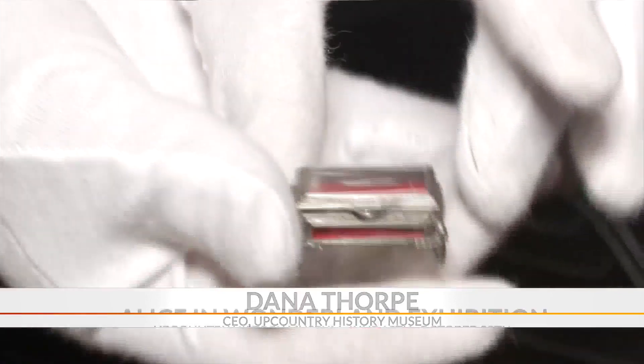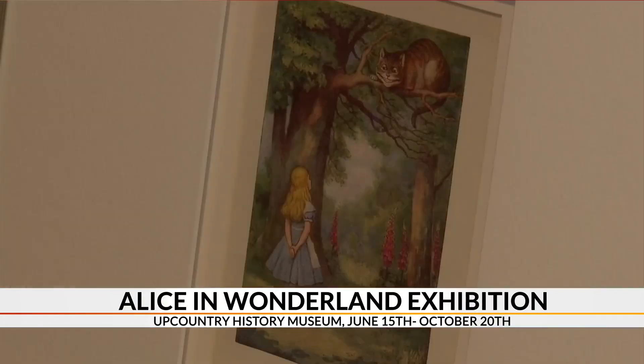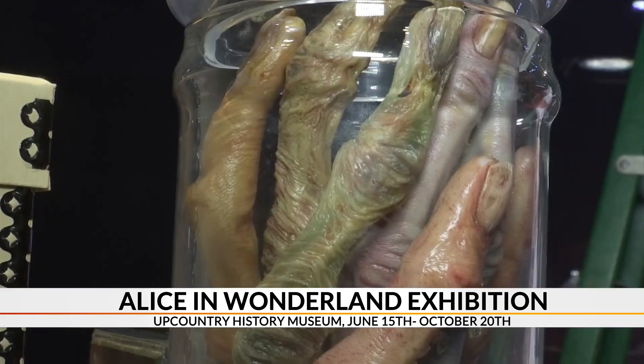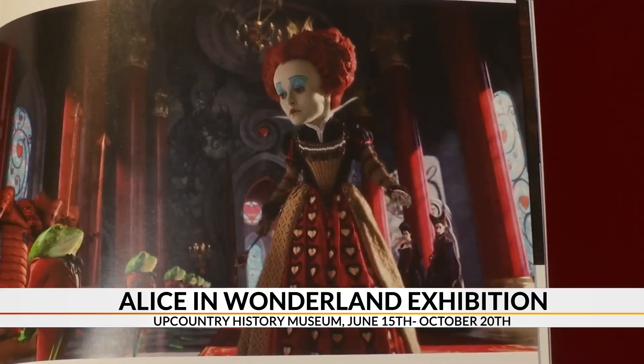It'll feature more than 70 objects inspired by Lewis Carroll's 1862 classic novel, including Victorian illustrations. The Walt Disney Archives is also bringing props, costumes, set designs, and puppets from Tim Burton's live-action film.